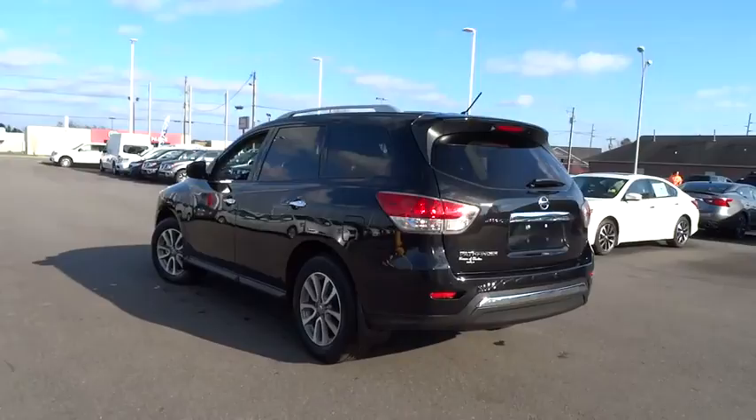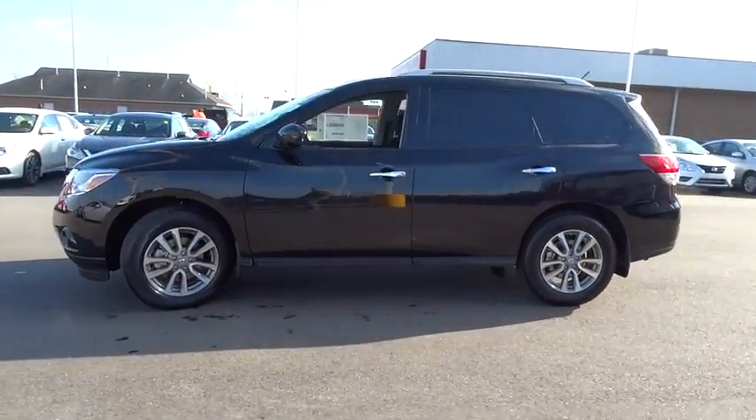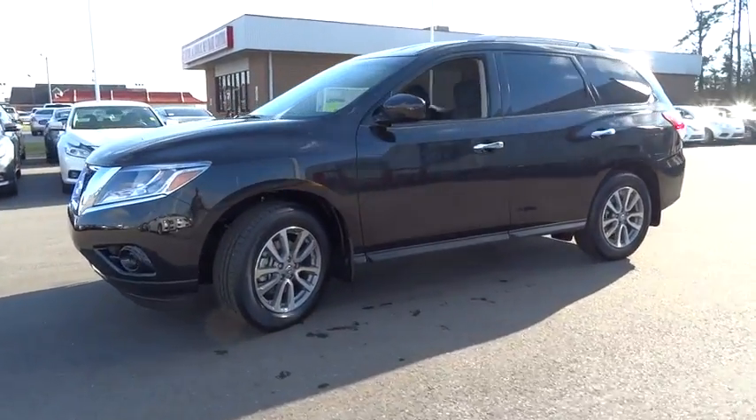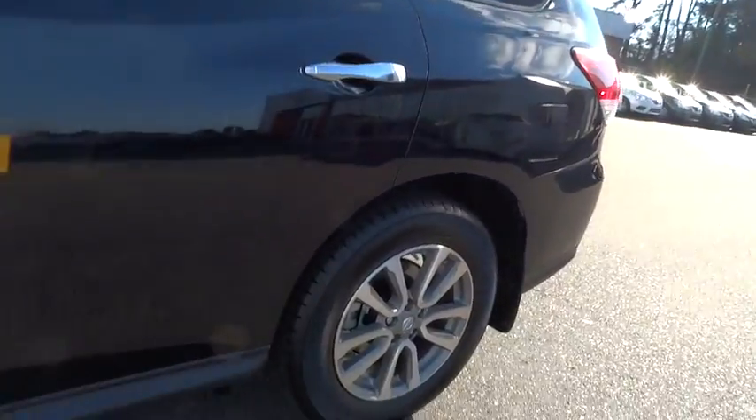Here are some of this vehicle's great options: four-piece floor mat set, low tire pressure warning. If affordable style and reliability are what you're looking for, this vehicle couldn't be more perfect. Drive it today!